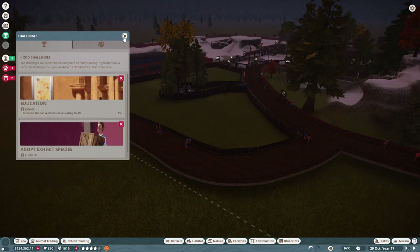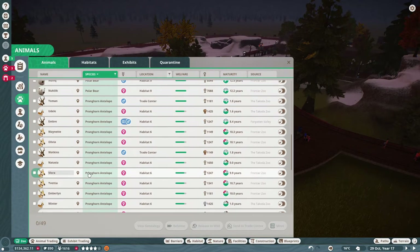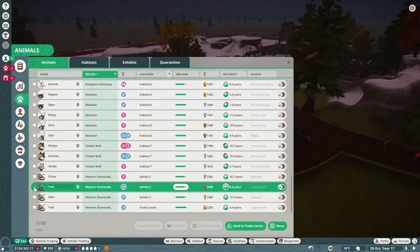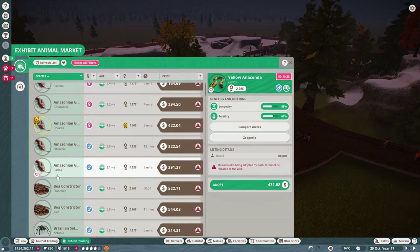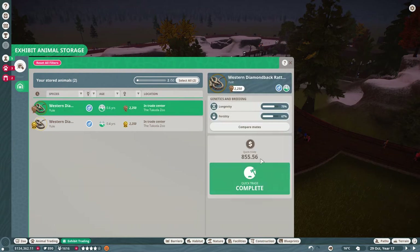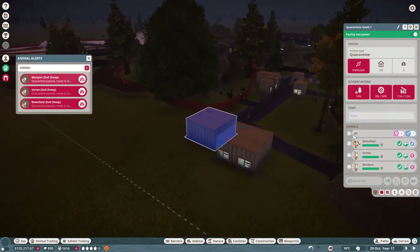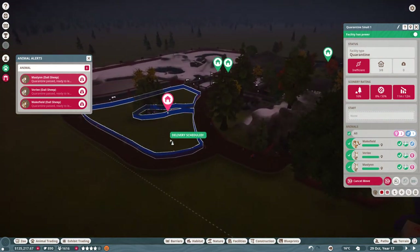Let's claim those rewards and get a little bit of extra cash. Let me just check on our snakes — and they had another baby. So we will grab Ewell and send him to the Trade Center for exhibit trading. We can sell them for some cash. Now I think all of our sheep are ready — let's grab all of them and we are going to move them to their new home.